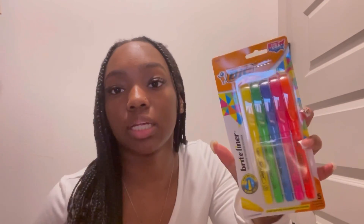Next I got the BIC Brite Liner highlighters. I definitely needed a new pack this year because the ones from last year weren't great and I lost them anyway. This year I have my pouch to keep me organized. With all the note-taking I'll be doing for my classes I need bright, colorful notes, so I got this pack which has orange, pink, hot pink, blue, green, and yellow. They were only about two dollars.